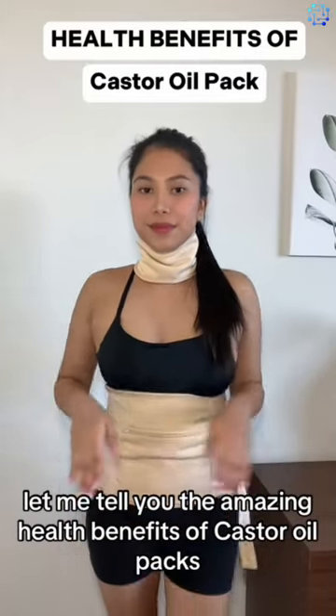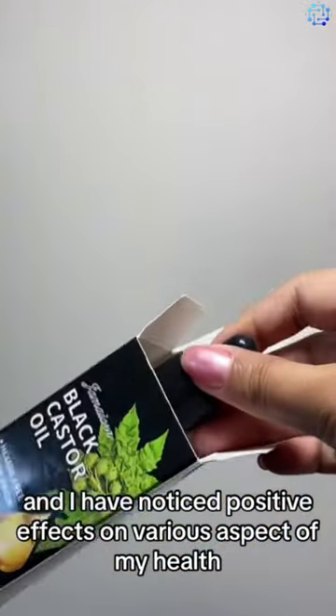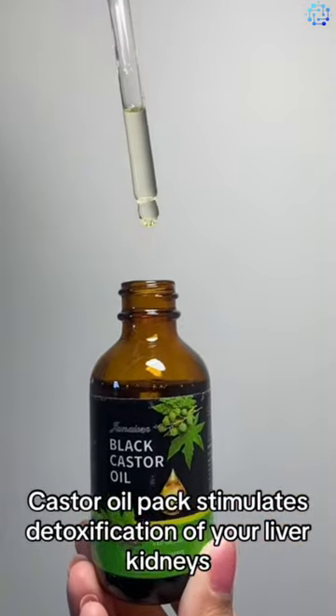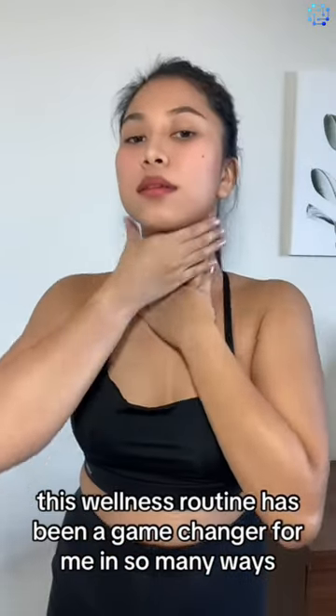Let me tell you the amazing health benefits of castor oil packs. I've been using this for the last few months and I have noticed positive effects on various aspects of my health. Castor oil packs stimulate detoxification of your liver, kidneys, ovaries, and thyroid. This wellness routine has been a game-changer for me in so many ways.